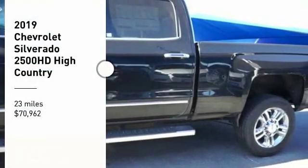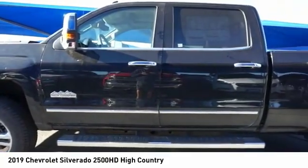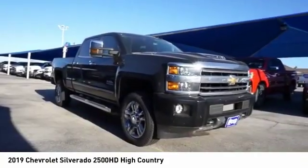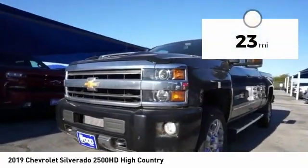Stop by and take a look at the 2019 Silverado 2500 HD. This pickup truck pulls unlike any other and is priced below $75,000. This vehicle has less than 100 miles.